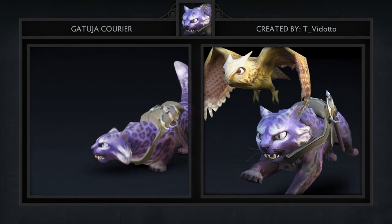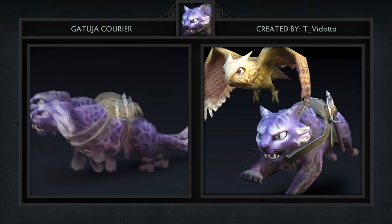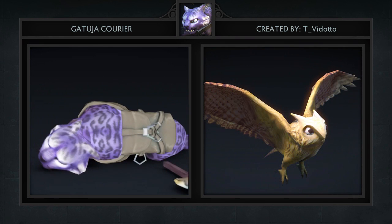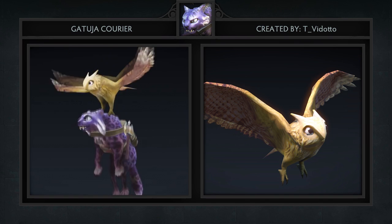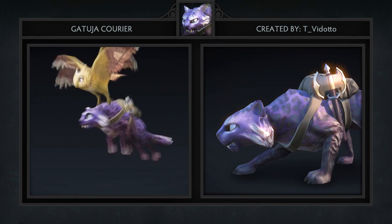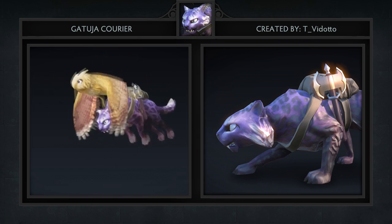Last but not least is the Gatuha Courier, created by Tividato. As a ground unit, it's a cool-looking leopard that apparently holds a battle fury on his belt for protection. When flying, an owl will appear and fly the panther wherever he chooses. The best part about this courier is definitely the flying death animation.